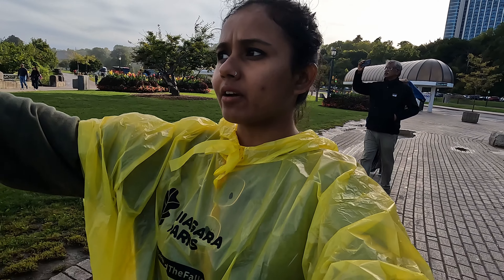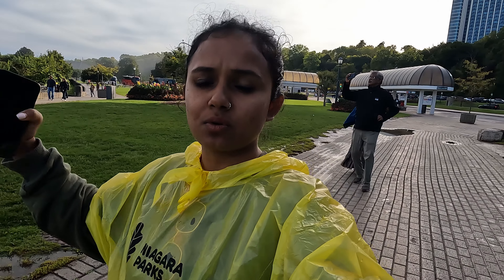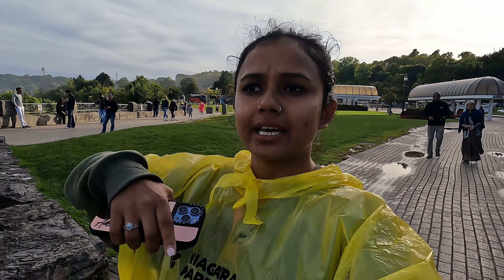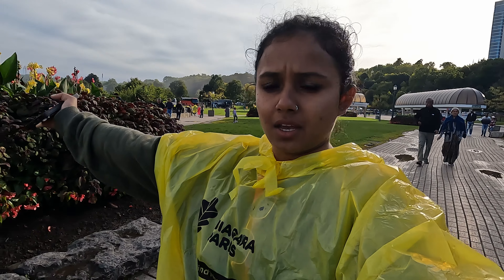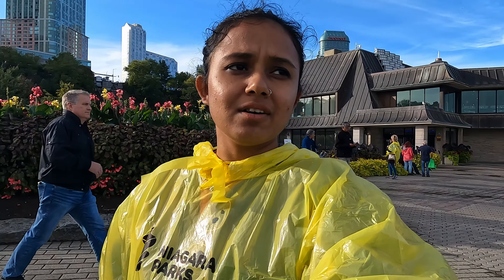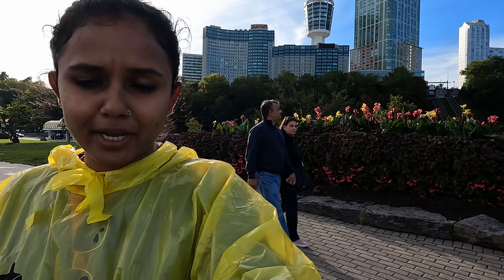One tip I would definitely give you: do the Journey Behind the Falls walk first, because you get ponchos for free and then you go and see Niagara Falls. The mist makes you all drenched — it's like heavy rain. So if you already have ponchos you won't get wet like I did. Do the walk first, get your ponchos and then use them to see the waterfall. Come here early in the morning so you have enough time for other activities: Journey Behind the Falls, the Tunnel, the White Water Walk, the boat cruise — there's a lot to do.